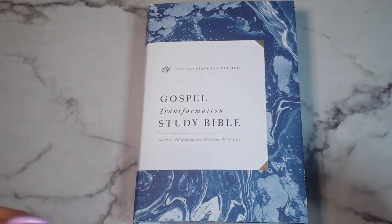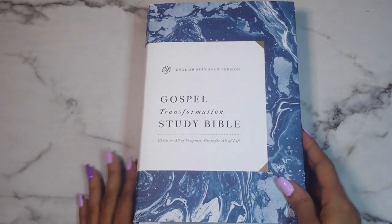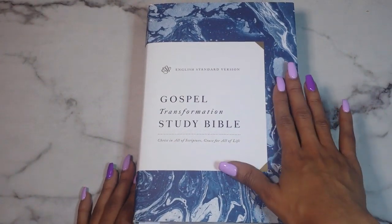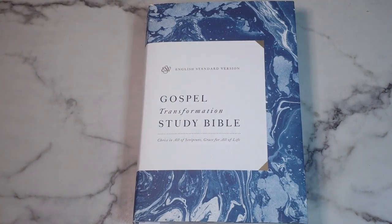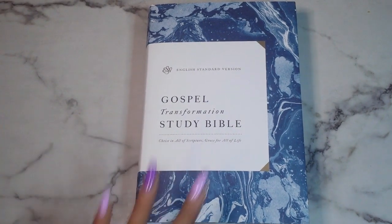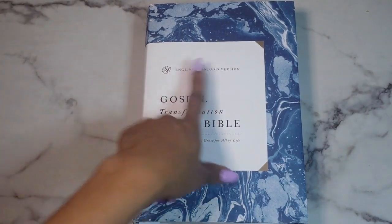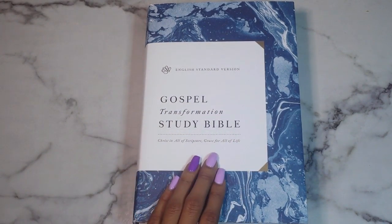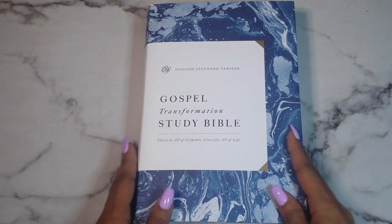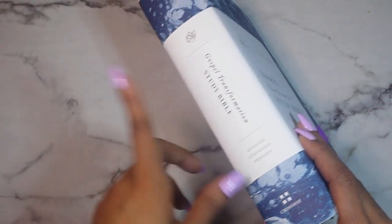Here is the front of the dust jacket. This is a hardcover that comes with a dust jacket but I'll take it off shortly. It is a gorgeous blue — I really love the blue color on this. It's stunning — gorgeous blue kind of marbled with white, and then it has a color block of black with white, gold, and black.